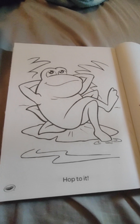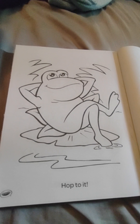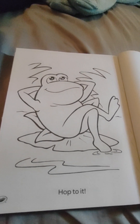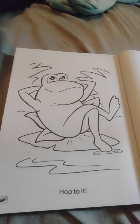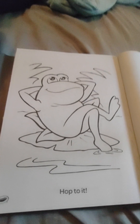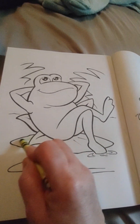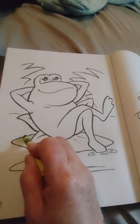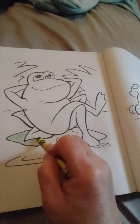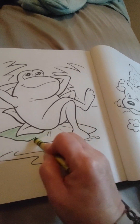Hello boys and girls, today I want to introduce you to Mr. Frog — or is he a toad? Not quite sure, but today on this nice cool day he decides to relax on his lily pad. So let's go ahead and color. He is just chilling out on this lily pad.